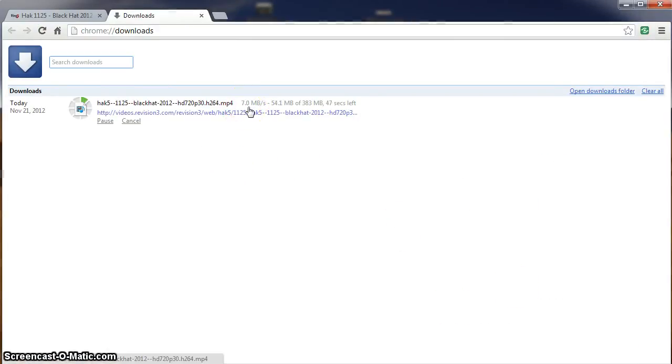We can see here 7 megabytes per second, so a 383 megabyte file is going to download in under a minute. Pretty impressive.